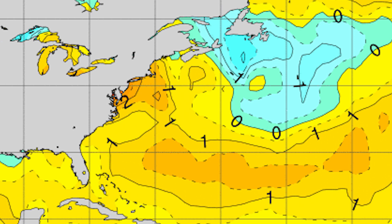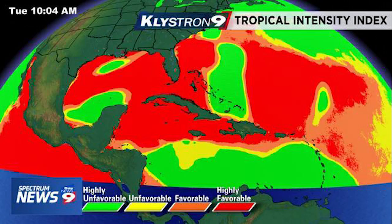We're also going to look at the tropical intensity index by Spectrum News. It seems to be pretty accurate — you can see we have highly favorable conditions all around the east coast, as well as in the Gulf of Mexico, down through Cuba, Haiti, and into Puerto Rico. Things are really starting to heat up rapidly, so we're going to be having a lot of tropical activity over the next month and heading into September.